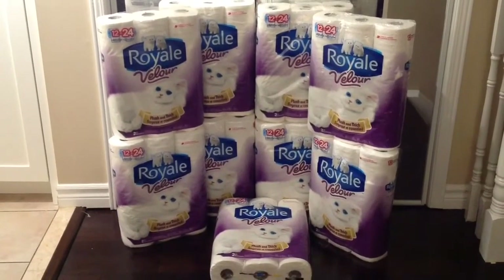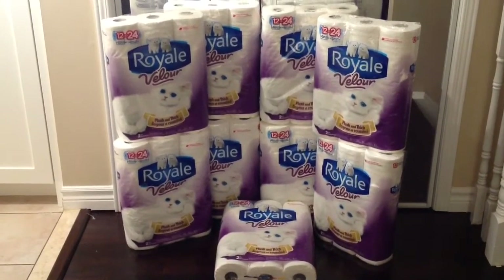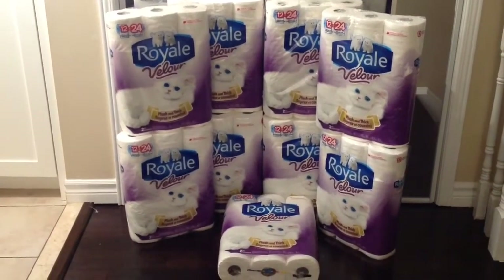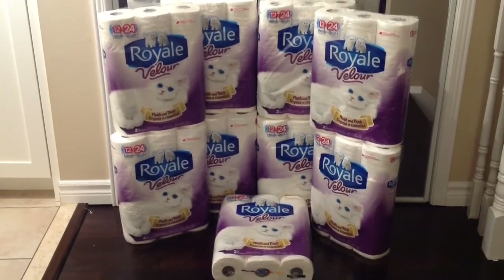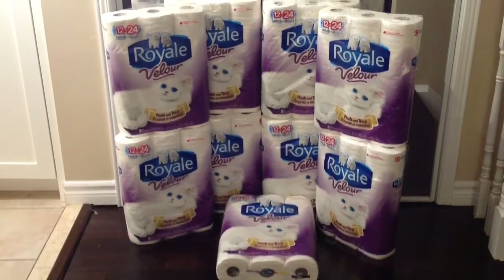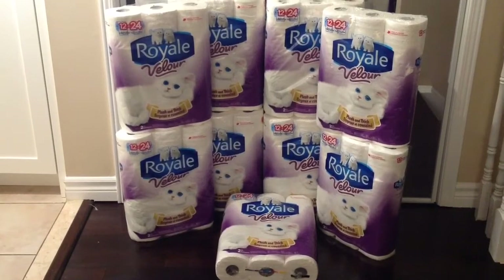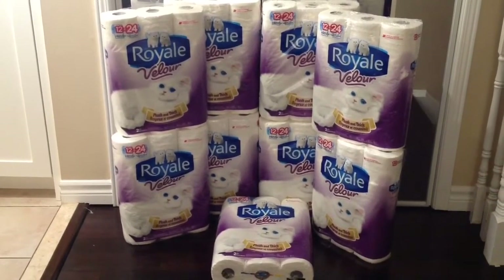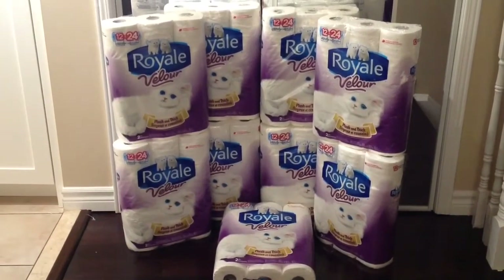I combined the price matching with some high-value coupons. I had $2 off any Royale Velour Bathroom Tissue coupon, and that coupon is a printable. I got it through a survey link that Royale sent to me — after completing the survey, they sent me the coupon to print out. Because the $2 coupon is high-value, I made sure to trade for more through the couponing groups on Facebook. So I had nine coupons in total.